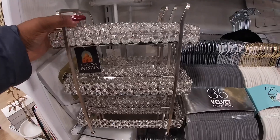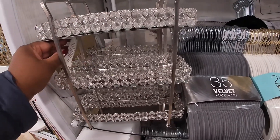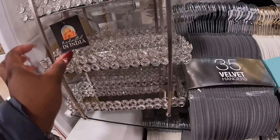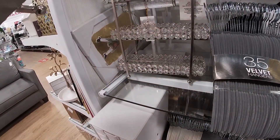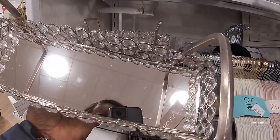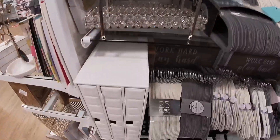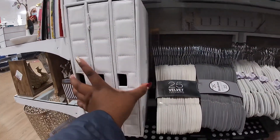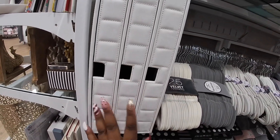They have the circle — you can also get the rectangle. This is $24.99, it has little mirrors inside. And they also have these little drawers to go with the paper files — it's cute, $24.99, three drawers.